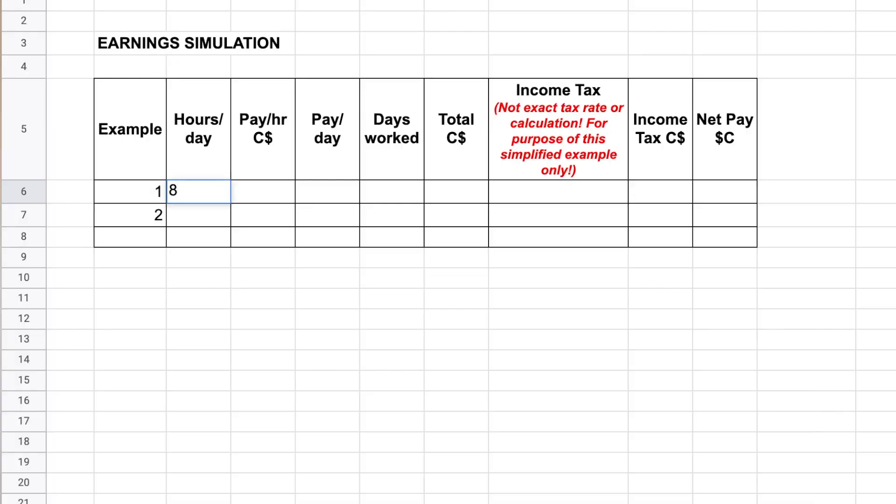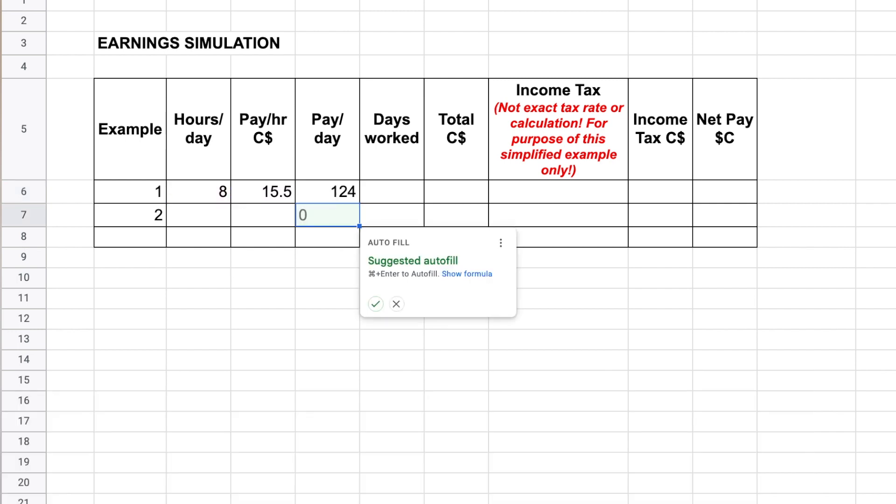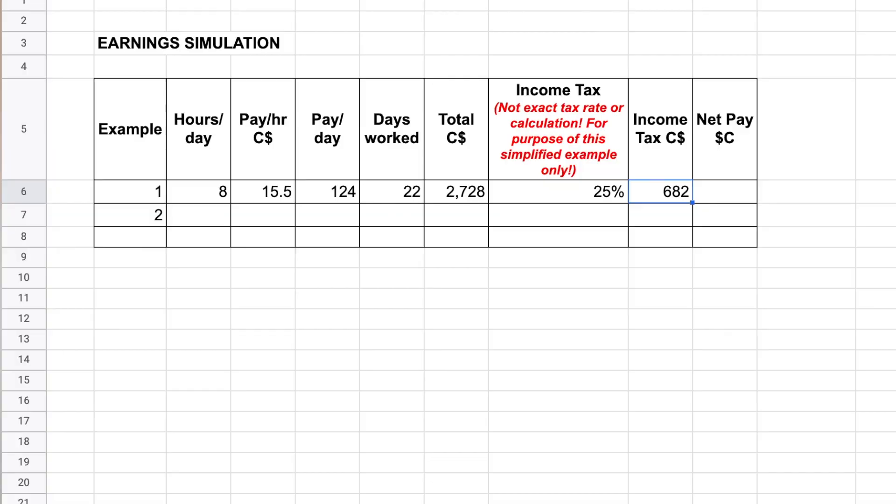Let's say that you work eight hours per day at $15.50 per hour — so per day you would be earning $124. If you work 22 days per month that would bring you to $2,228 before tax. For after-tax, I'll apply a flat 25% — keep in mind this is just for rough estimation. So deducting 25% from that amount would leave you with $2,046.